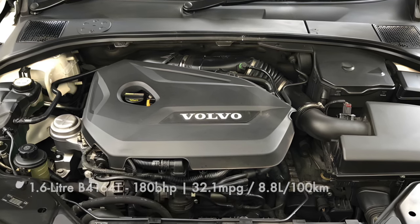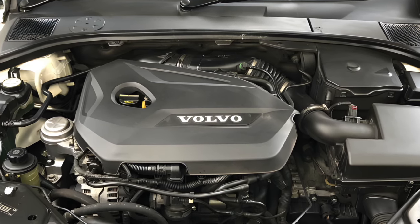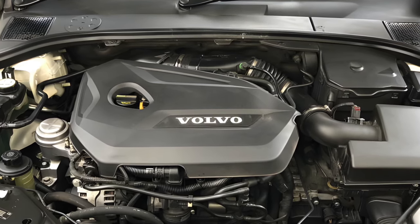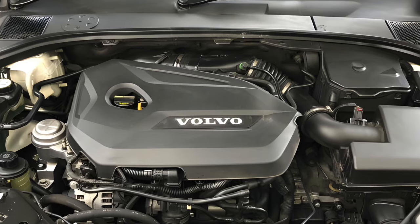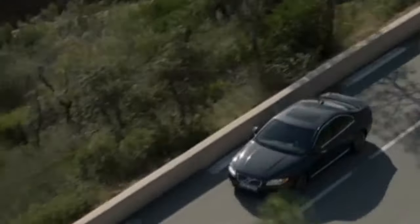From other Volvos fitted with this engine, there are two main weak spots: the fuel pump and oil pump. The fuel pump will likely whine before it fails, but the oil pump can be trickier to detect, so if you find one that has had this done, take it as a positive buying sign.